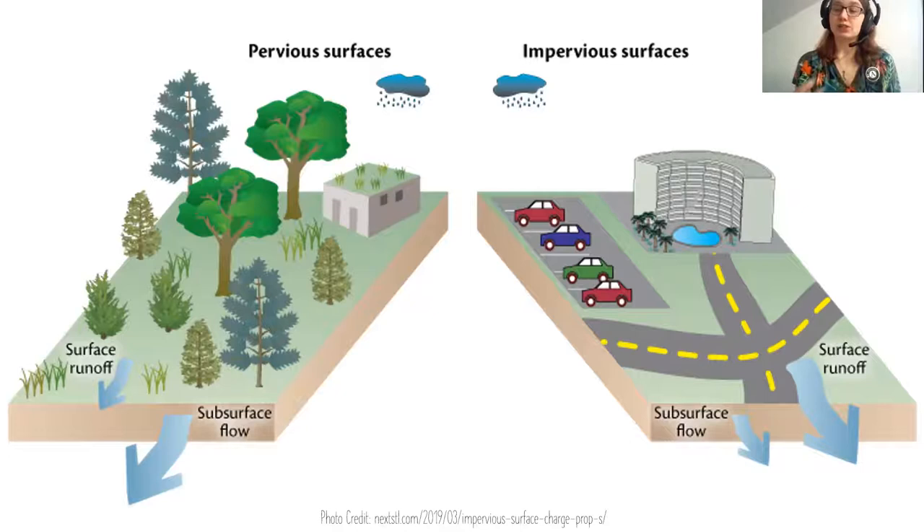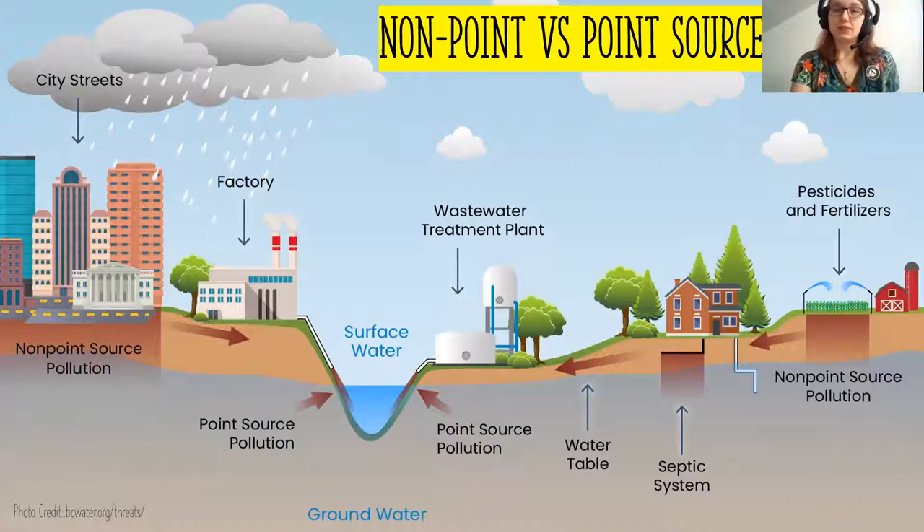When water is unable to penetrate the ground, it flows over the top of it — that's how we get potential for flooding and stormwater runoff. We want to think about what that water is picking up as it flows over different surfaces, whether natural grounds or parking lots and roads. There are two broad kinds of pollution: non-point source and point source pollution.